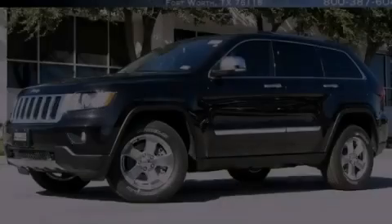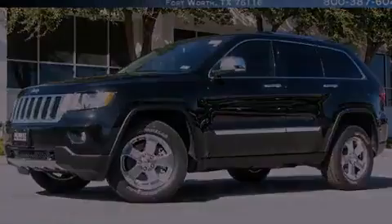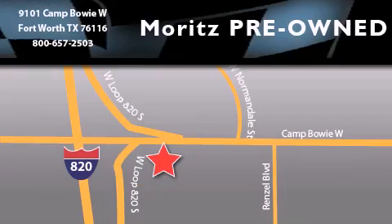Contact us today to arrange your test drive. Moritz Chevrolet Chrysler Jeep Dodge is located at 9101 Camp Bowie in Fort Worth. Our goal is to exceed all of your expectations to ensure that you will return for future visits.